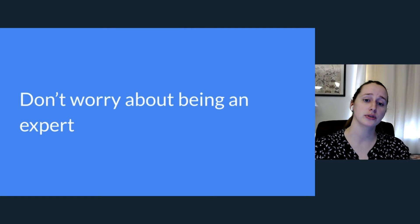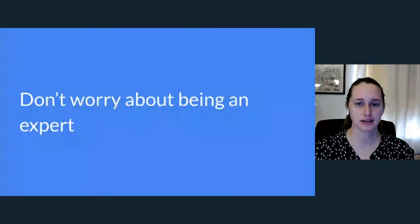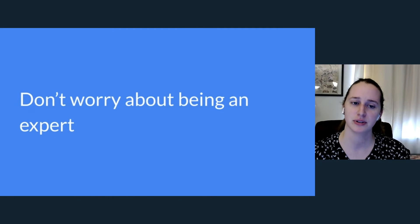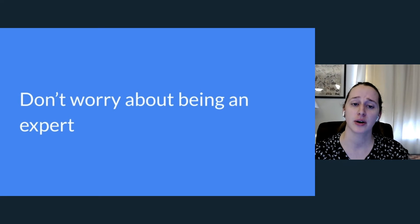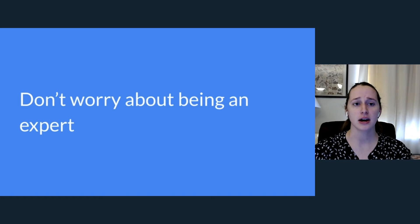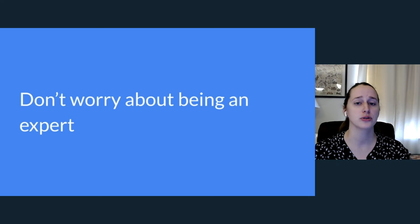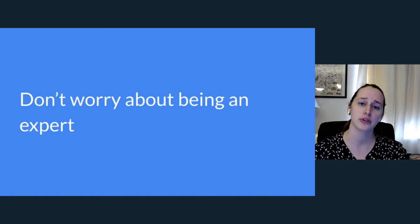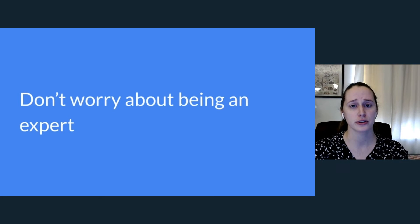For all of these tools, do not worry about being an expert — it's definitely not required to get involved. You don't have to have an expert level understanding, but it is good to get a basic understanding of common commands and terms so that as you go through any onboarding guide or work with maintainers, you have more of a reference point on how to get involved and what tools the projects are using.